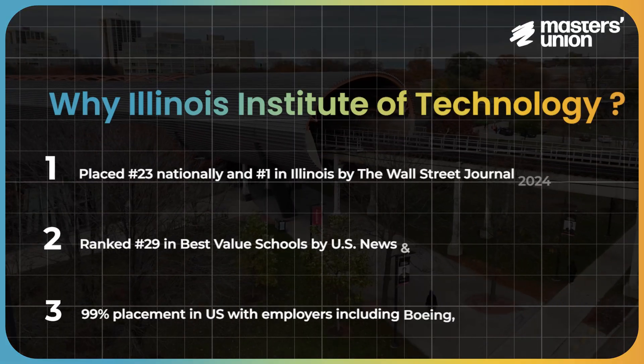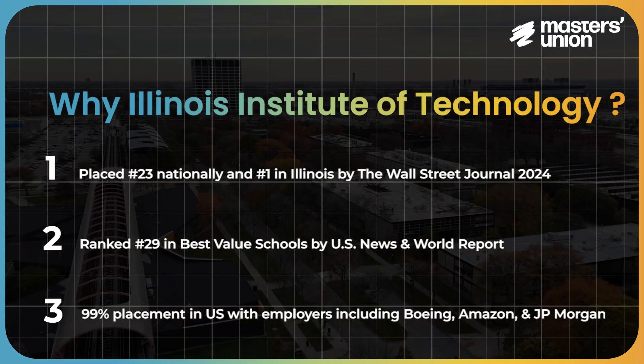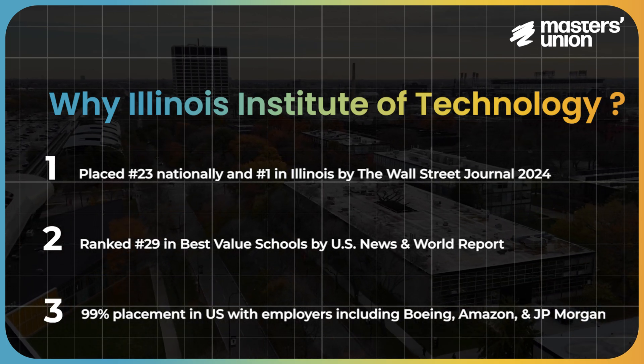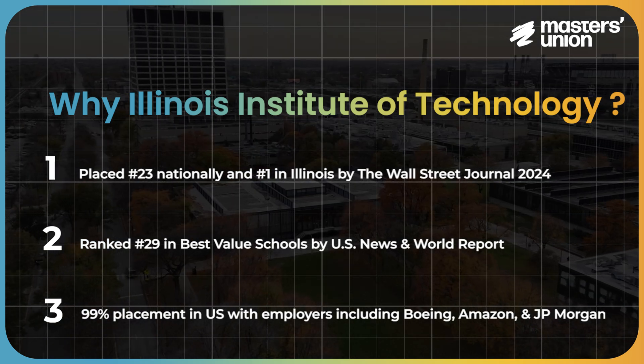The second criteria was a university with a diverse range of offerings. Usually universities have one or two strong programs and nothing else. The great thing about Illinois Tech is that it's strong in business, it has the psychology course we were looking for, and it's also very strong in tech. That diverse offering was available at Illinois Tech, plus the rankings — it's one of the highly ranked universities in the US — and the placements are among the leading ones. This really resonated with what Master's Union was looking for.